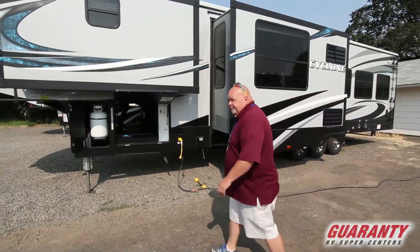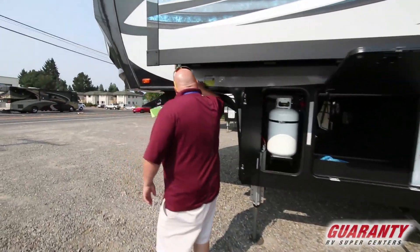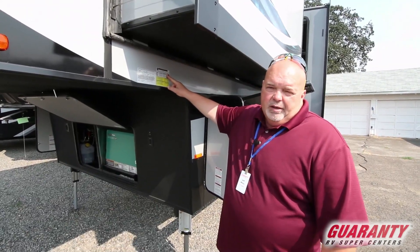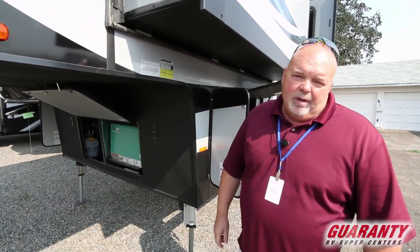Let's look at the weight while we're over here. This thing weighs 20,000 pounds, so you're going to need a dually to pull this. And almost 3,800 pounds in the cargo area, so technically you'll be about 16,000 pounds dry.